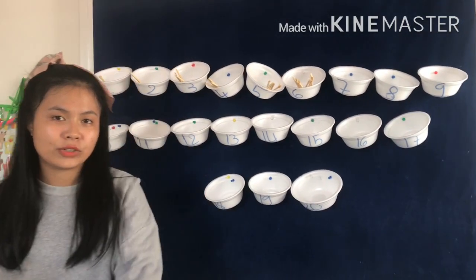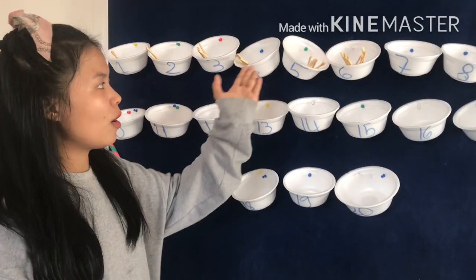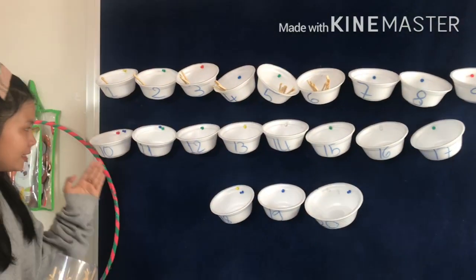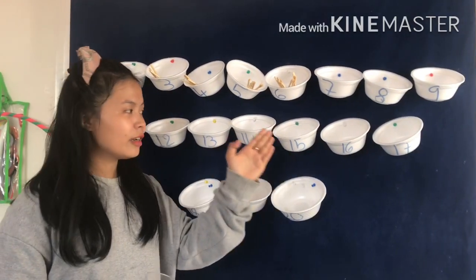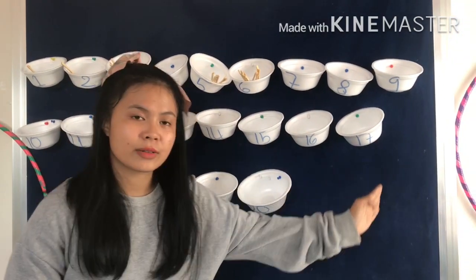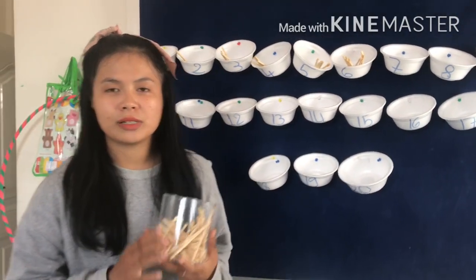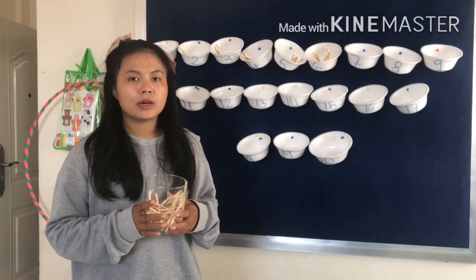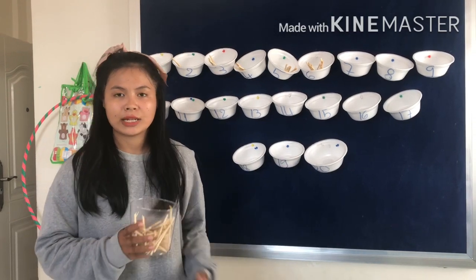Let's count with me: 1, 2, 3, 4, 5, 6, 7, 8, 9, 10, 11, 12, 13, 14, 15, 16, 17, 18, 19, 20. So Counting Principle 2 means counting each number 1 by 1 and starting from 1 until 20. Let's move on to one more activity.